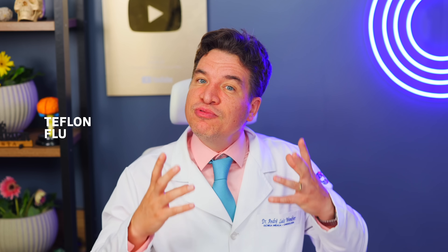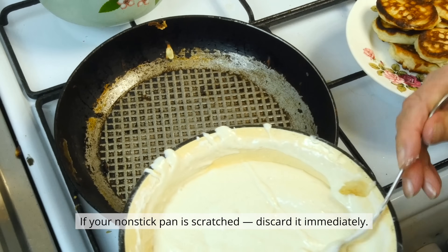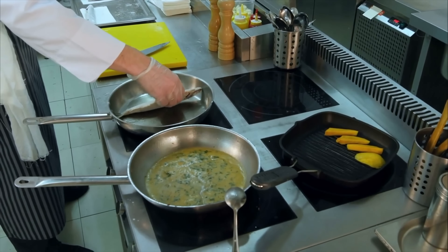And when the pan exceeds 500°F — about 260°C, which happens easily — it releases toxic fumes called Teflon Flu: fever, chills, headaches. It feels like a flu, but it's chemical poisoning. What to do? If your non-stick pan is scratched, discard it immediately. Better options: cast iron, which lasts decades and gives you natural iron; stainless steel, durable and completely non-toxic; and ceramic, safe, sleek and naturally non-stick. Every cent is worth it.